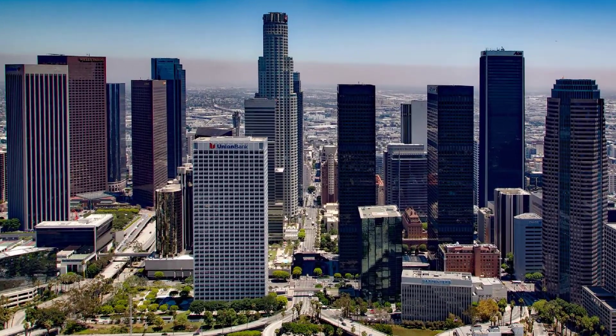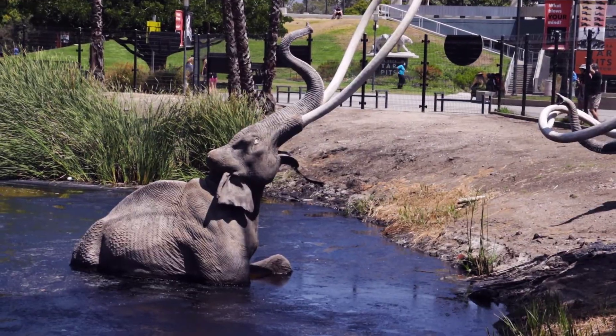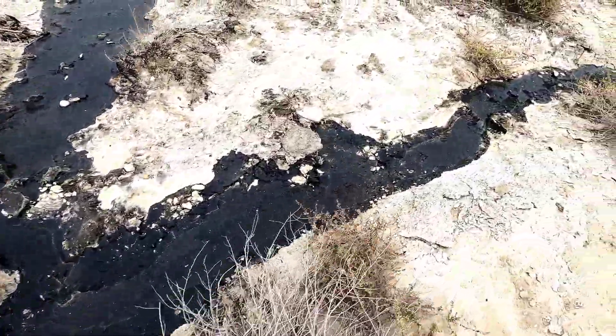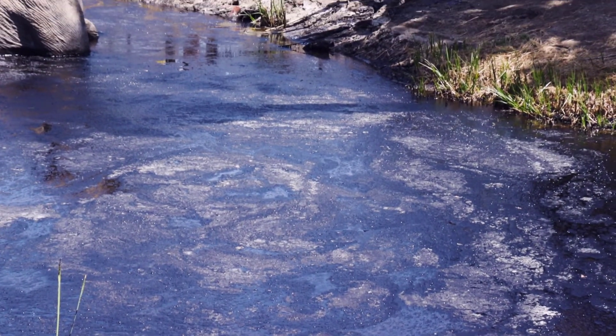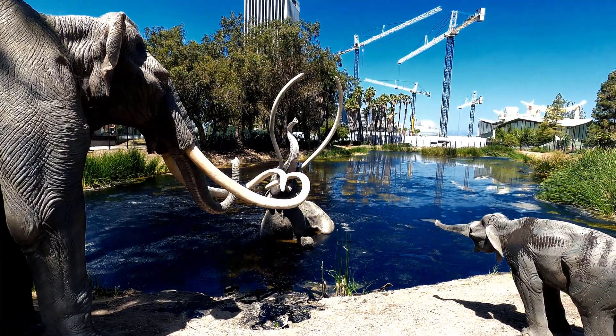In the heart of Los Angeles there's an active fossil hunting site called the La Brea Tar Pits. Crude oil has been seeping from the ground for thousands of years, making tar pits. These pits have trapped many large animals that moved in thinking these were water pools.